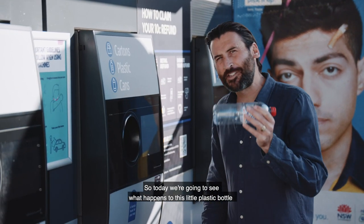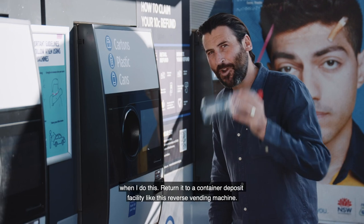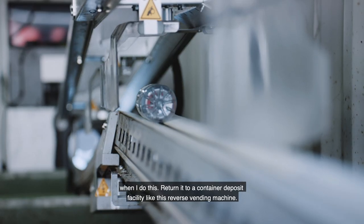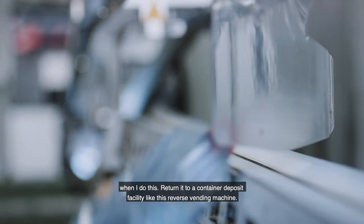Today we're going to see what happens to this little plastic bottle when I return it to a container deposit facility like this reverse vending machine.